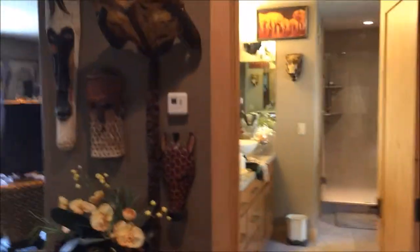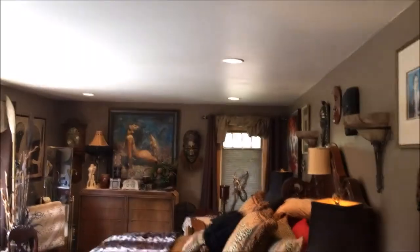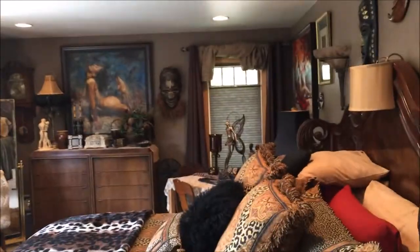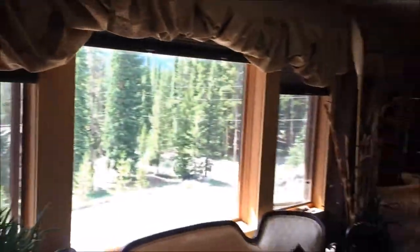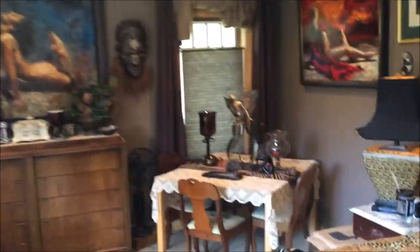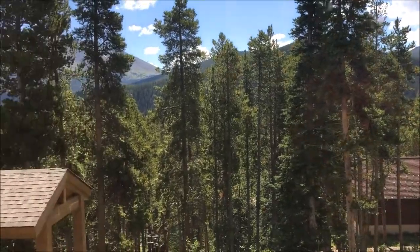Into the master bedroom — I'm going to show you the closet first. It's a pretty good size. The master bedroom itself is big and would be even bigger with a few less pieces of furniture. About an 8-foot ceiling. The view is pretty stinking amazing.